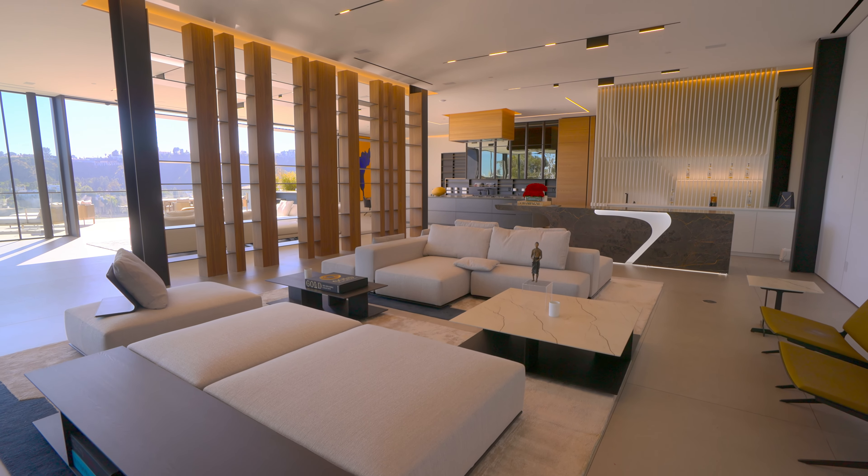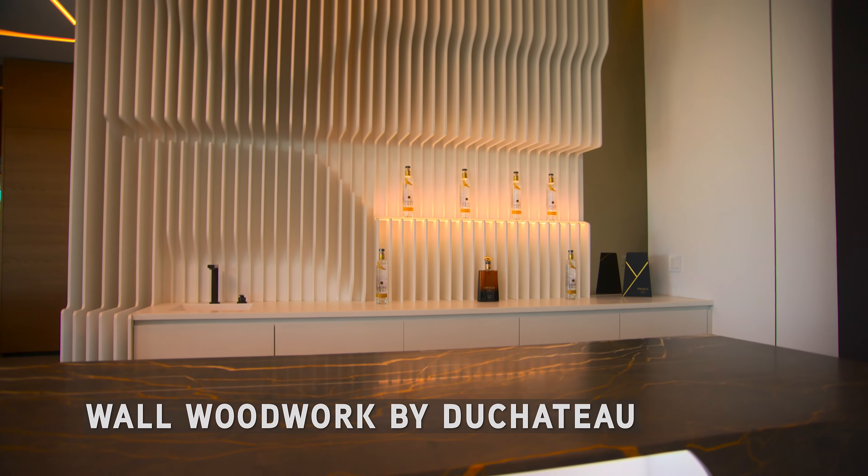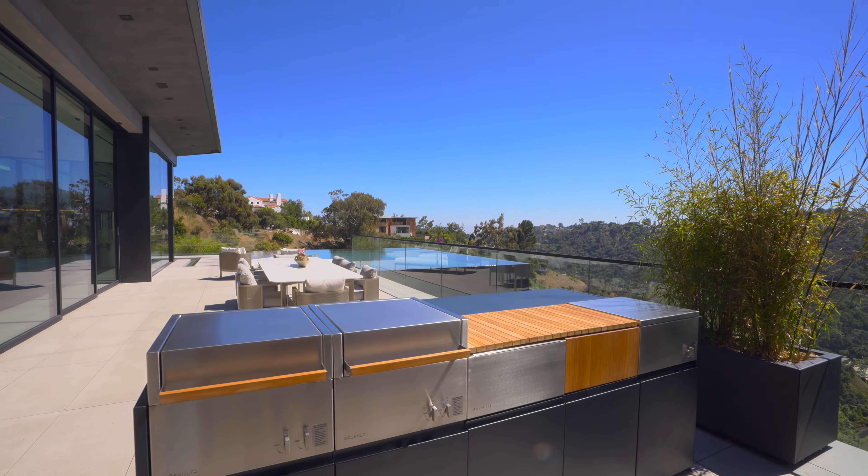Three different living rooms. Oh, look at that bar. I love when a bar is lit up — me too. Breakfast room, outdoor dining, outdoor kitchen.